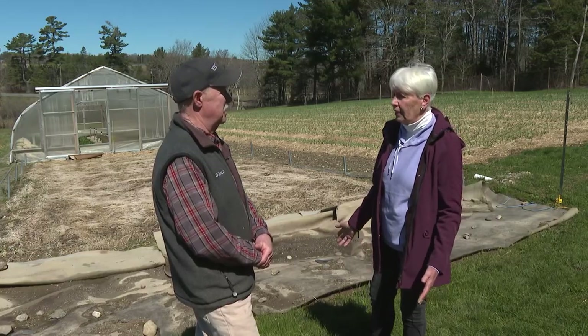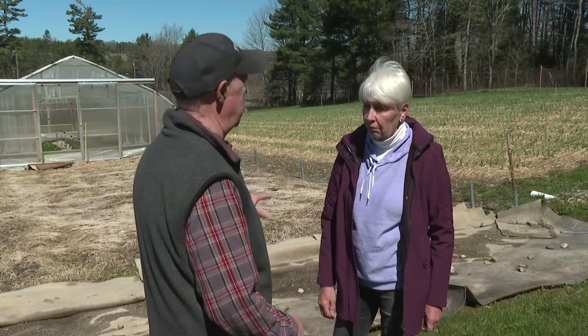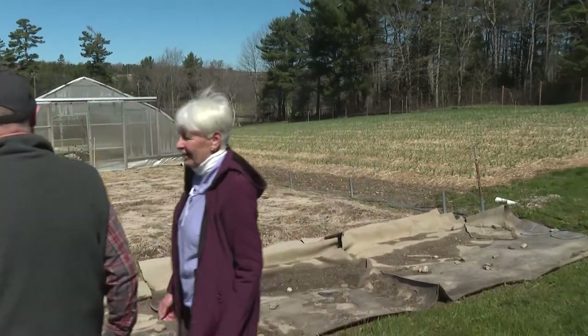I thought all the deer lived in St. Andrews. No, trust me — it's a county issue, for sure. Shall we have a walk down to the dream house and I can show you what we're doing in our cold frame? Okay. The big dream greenhouse. Sounds good.